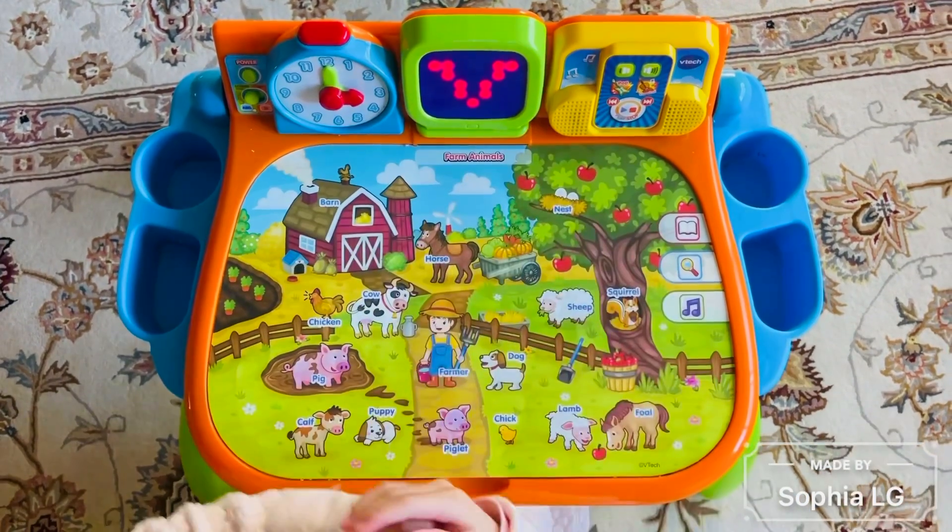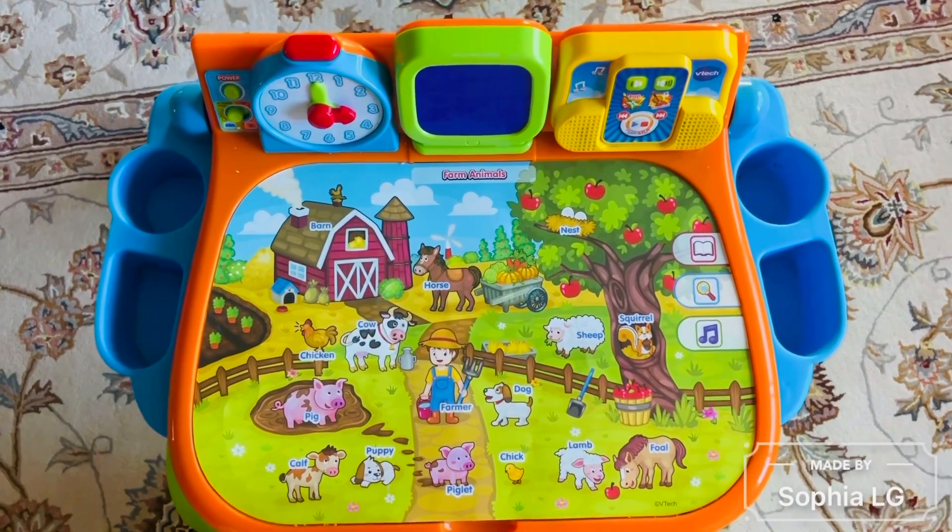Let's go start! Let's have some fun. Touch an animal to learn.